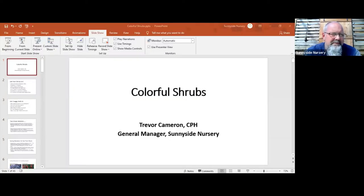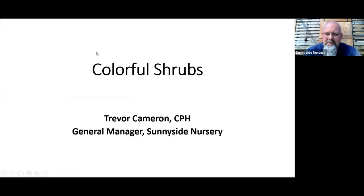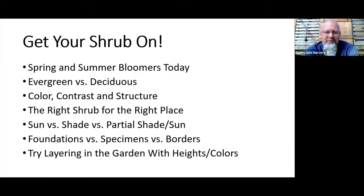After a small technical malfunction, we're good to go. There's me, Trevor Cameron, general manager — if you forgot already. We've got some funny sayings here and t-shirts around the nursery: 'Get your shrub on' is one of them. This is a basic explanation of some things I hope you think about as you're choosing shrubs for your yard. We're going to talk about spring and summer bloomers today.